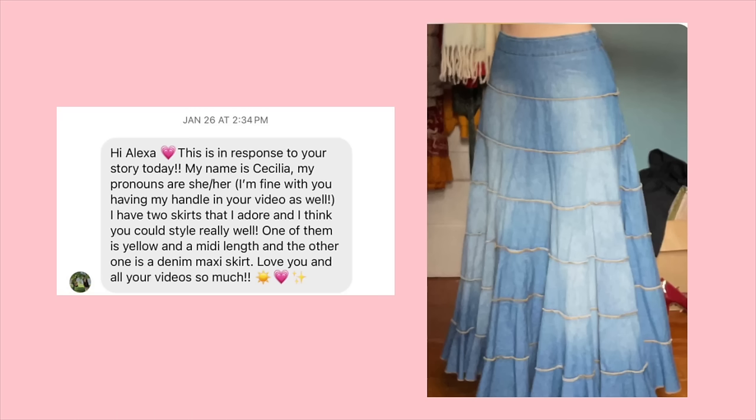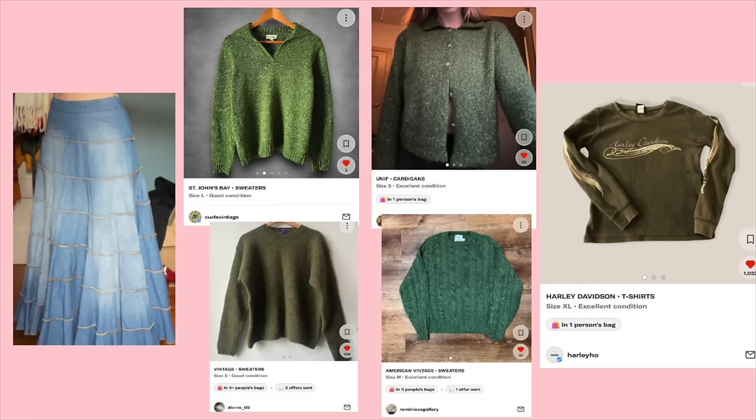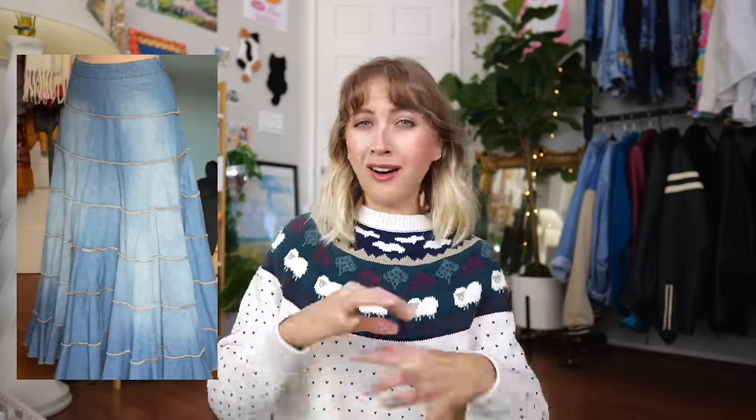Cecilia did submit two different skirts and I ended up choosing this denim one — she's kind of open to whatever I want to style it as. I'm going to style all of these in my own personal style unless the person has said otherwise. The first thing I saw with this skirt was like a green sweater. It kind of gives a little bit of a boho, potentially fairy core vibe, so that's kind of where my mind was at. I had picked out a couple of different dark green sweaters.